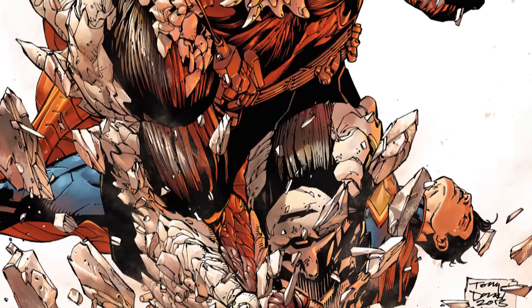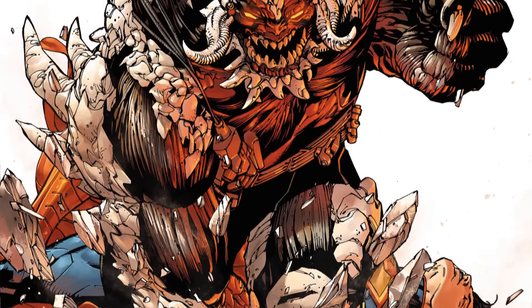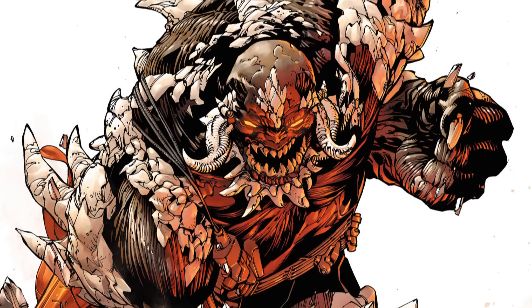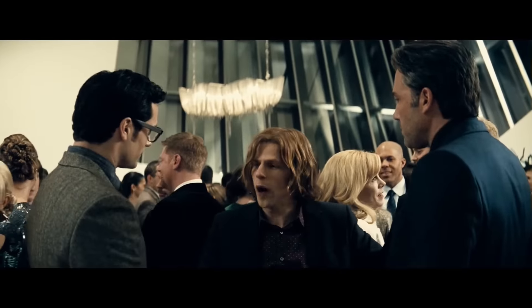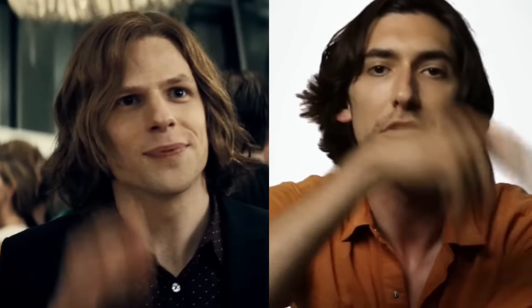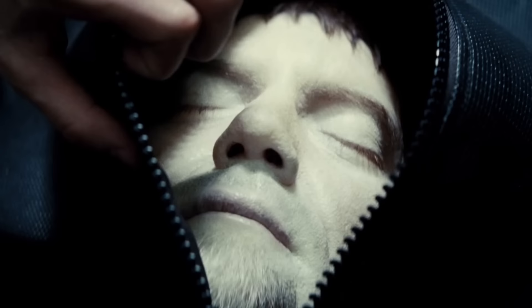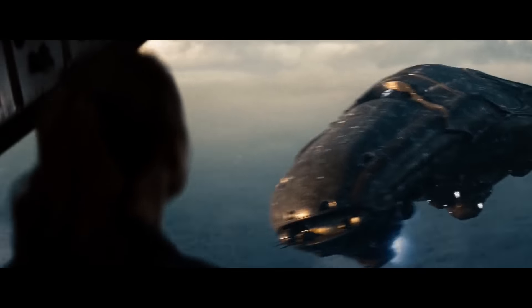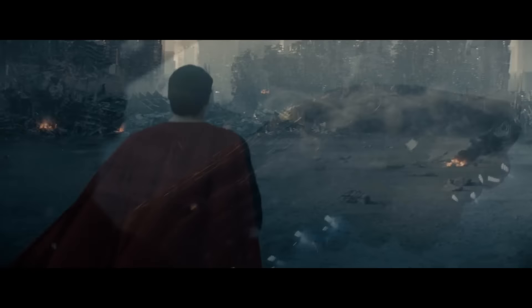Previous incarnations of Doomsday have a fairly simple origin. He's essentially an ancient Kryptonian bioweapon who knows nothing but hate and destruction. But here, he appears to be a result of Lex Luthor doing his best Max Landis impression — which has kind of been confirmed by Landis himself — tampering with General Zod's body and any Kryptonian tech he can get his hands on. And it looks like he has a lot of it. I think it can be assumed that the Kryptonian scout ship never left the area where it crashed.